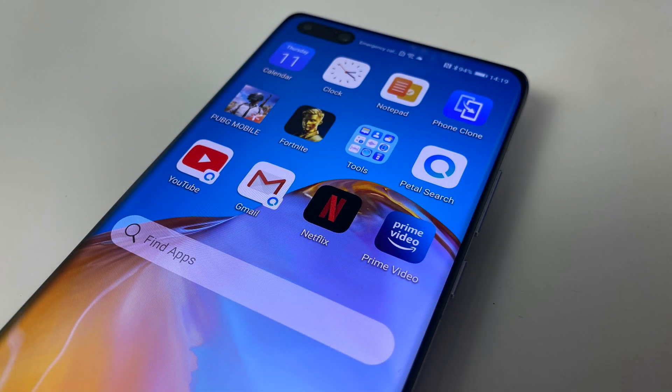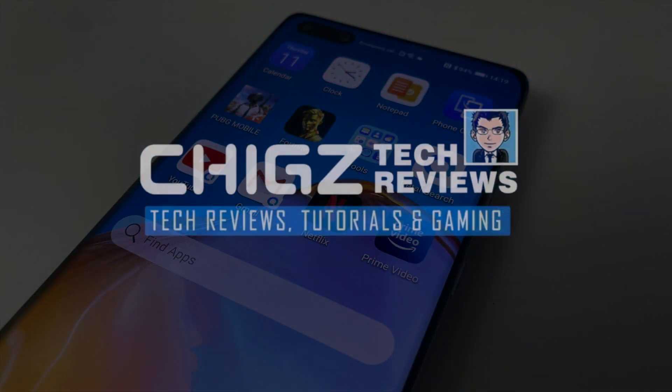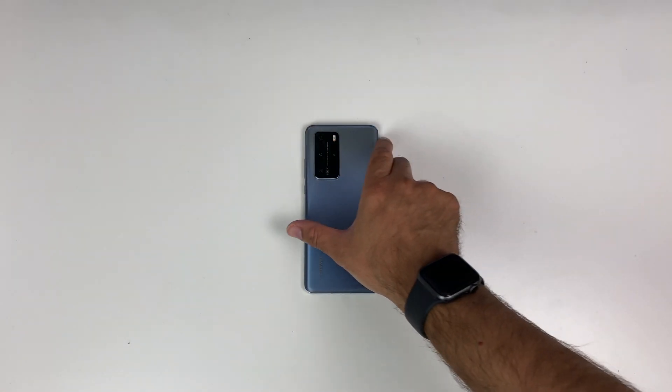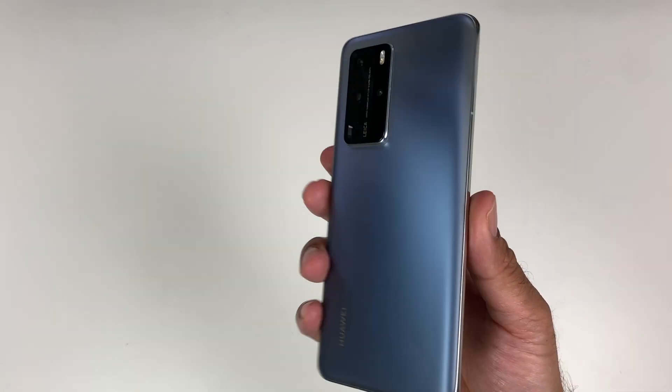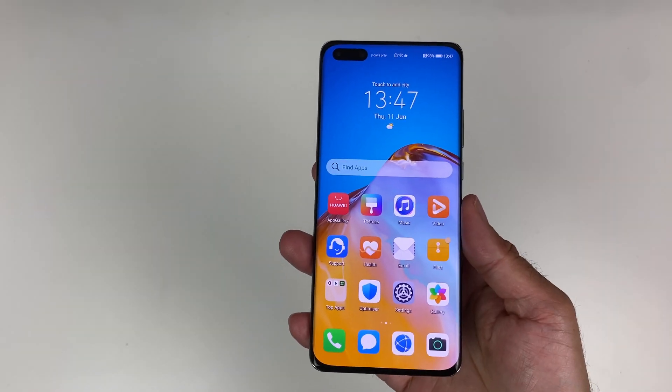What's up guys, Chiggs here from Chiggs Tech Reviews. Today I want to talk about the Huawei P40 Pro and its brand new feature which brings you a gateway to a million apps.